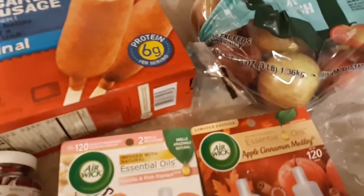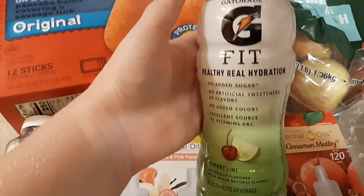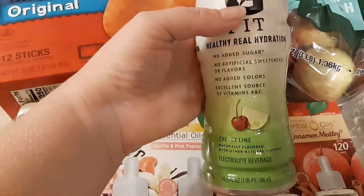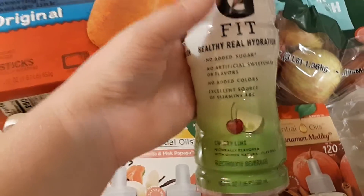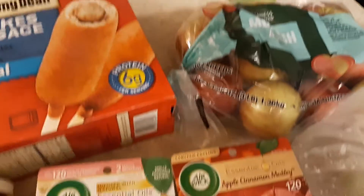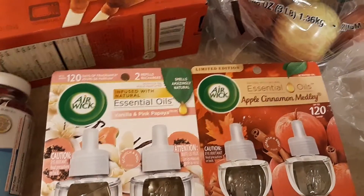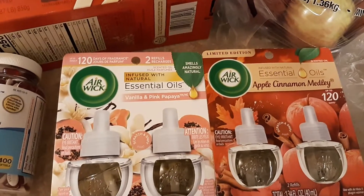They did not have the Italian bread that I ordered and they did not substitute that. Starting with what I did get — I got this Gatorade Fit in cherry lime. This will be completely free after my rebate: it was a dollar 28 and Ibotta is giving back a dollar 28 on that.